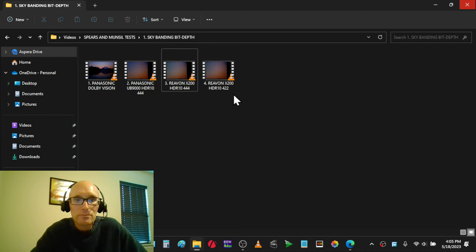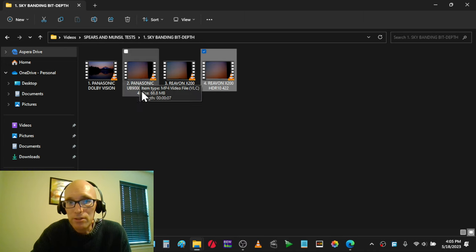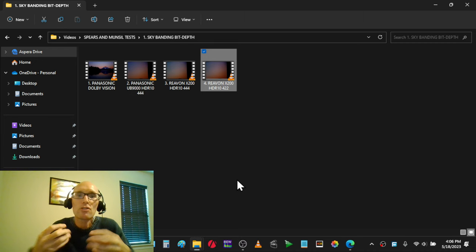Now the RIVON X200 in HDR10 at 422 chroma. What I found is that it was basically perfect, though I felt 444 on the Panasonic was slightly smoother — only by a hair. That would suggest that when you're in 422, the job that the Panasonic UB9000 or my C9 is doing to upscale a 422 signal to 444 is about equal, with the Panasonic being slightly smoother and offering more depth.